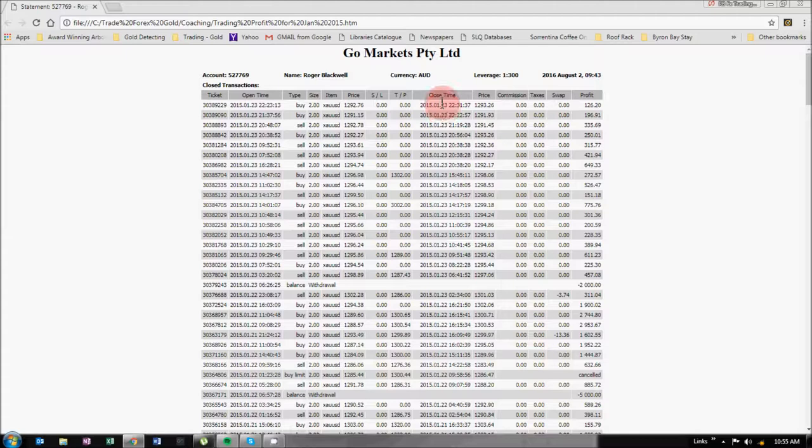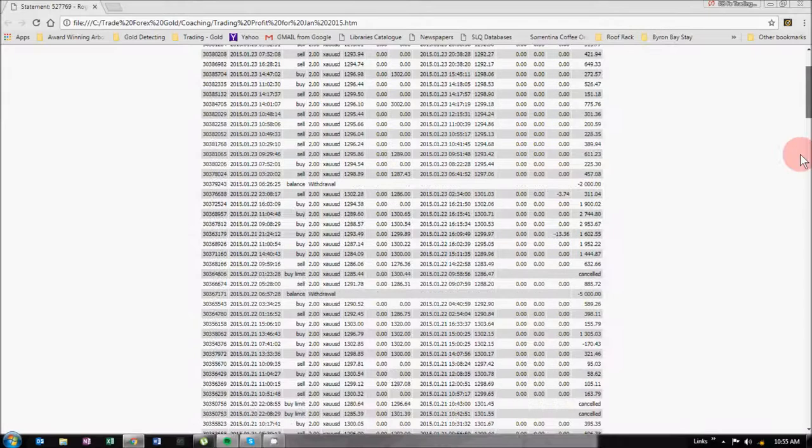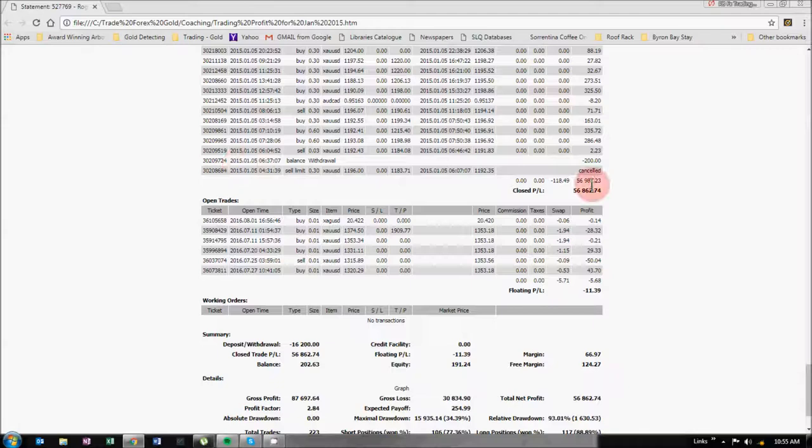Hi guys, so this is the trading report for the account I just mentioned, which was started with three lots of $2,000, or $6,000. This is the account number, obviously my name, currency, leverage, and date of printing. The account runs for three weeks, ending on the 23rd of January 2015 — a Friday — starting on Monday the 5th of January.